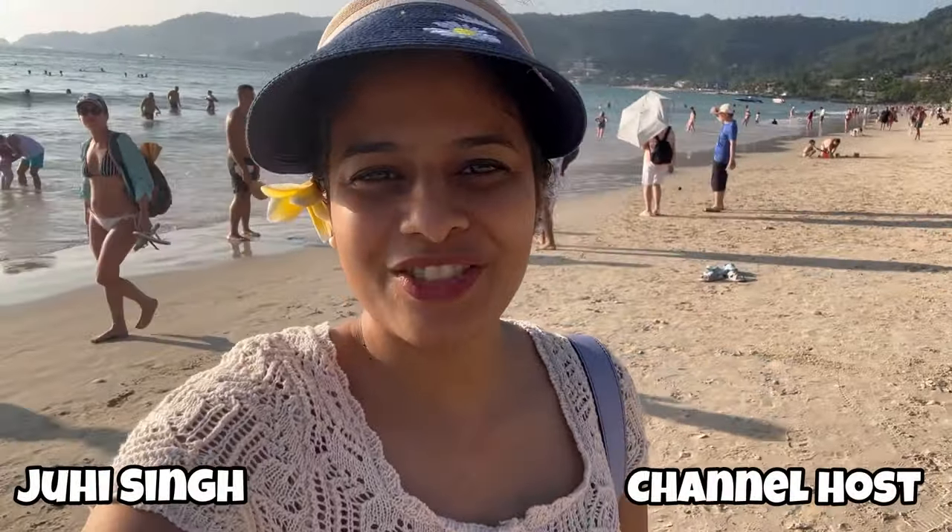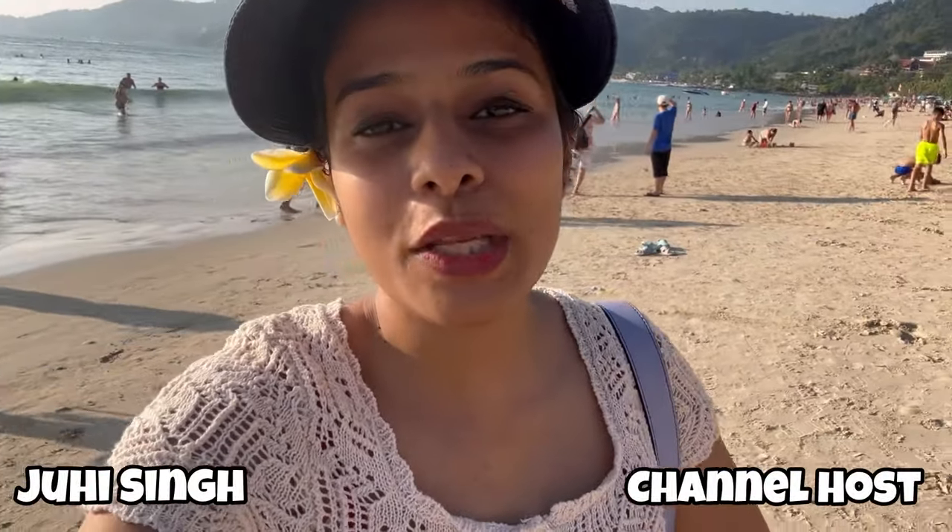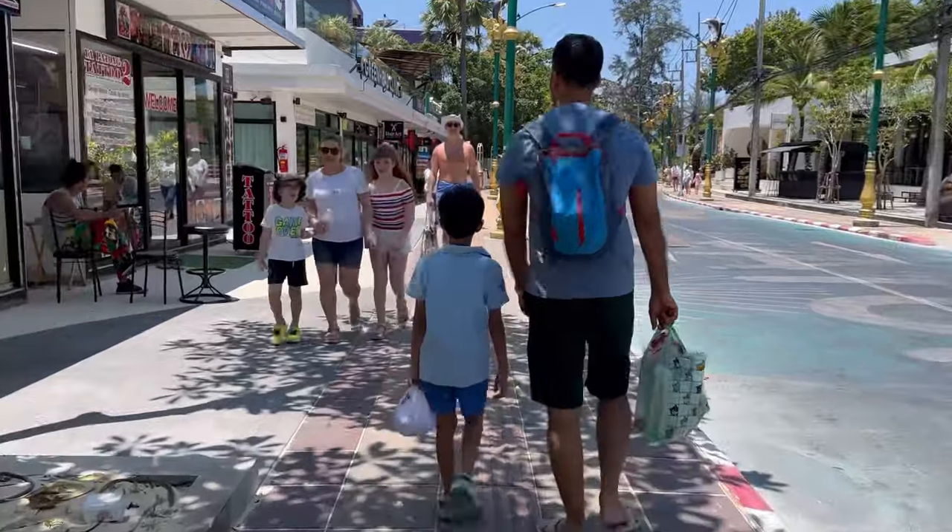Hello everyone, welcome back to my channel. Just Flow with your friends once again welcomes you all to my new blog. Right now we are in Phuket, Thailand, and this is the Thailand series going on where I'm uploading vlogs on Phuket. Right now I'm on Patong Beach and we are going to explore this beach — what activities you can do and how this beach is all about. Come, let's start the vlog from our hotel.